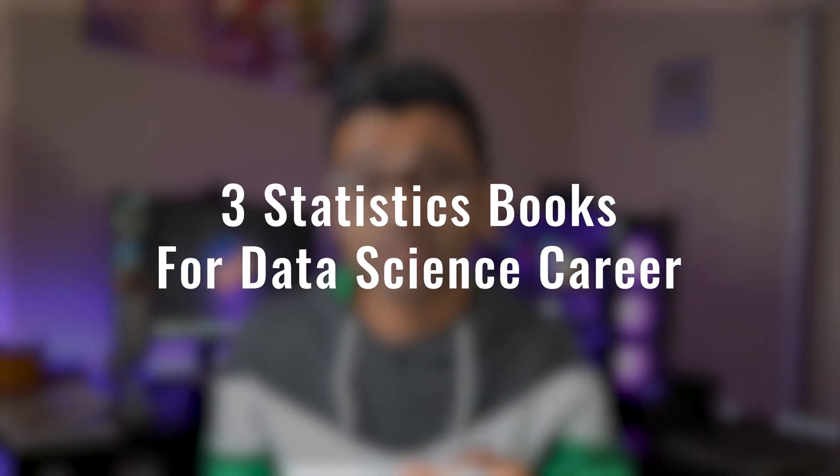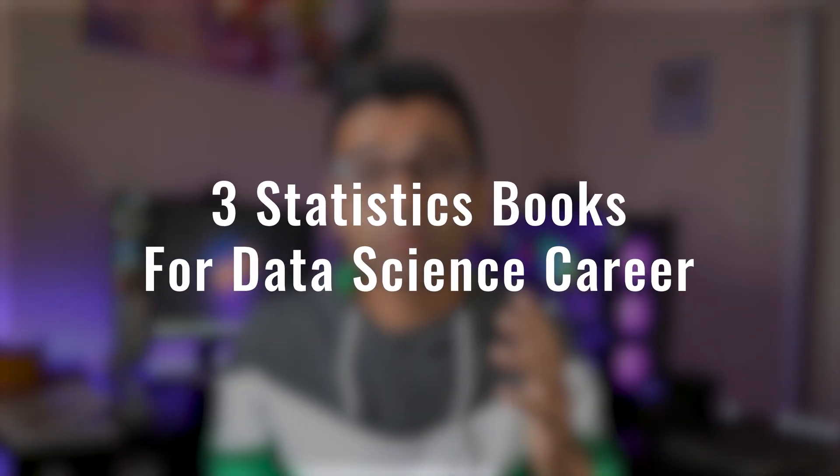Statistics is super important if you are planning to build a career in data science. In today's video we are going to talk about three books that you should read to improve your statistics skills. Just a disclaimer: I have read these books and I found them to be good, but they are not super excellent, so I'm yet to find a book that just blows my mind.